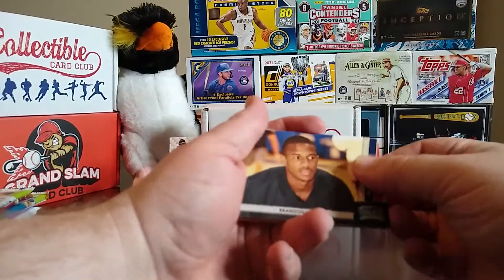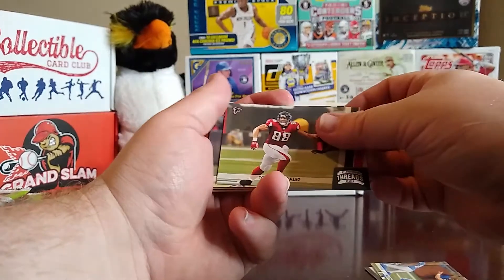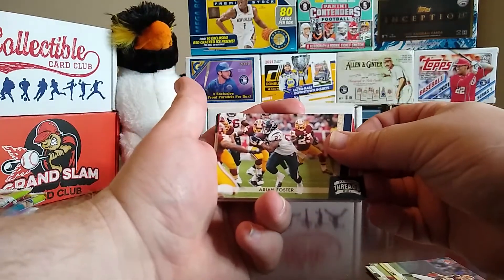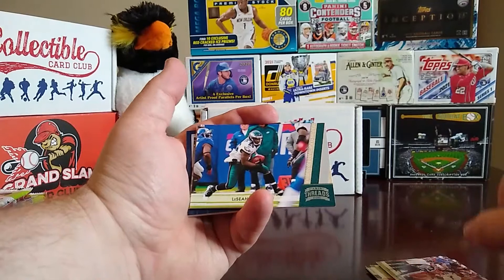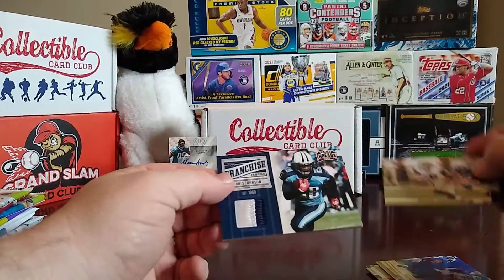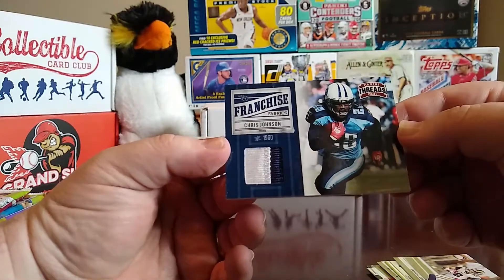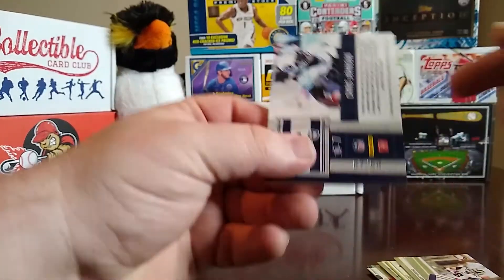From 2011 Panini Threads: a rookie of Brandon Harris, Matthew Stafford, Tony Gonzalez, Colt McCoy, Arian Foster, Josh Freeman, LeSean McCoy, Danny Amendola. And we've got a thick one — a Franchise Fabrics patch of Chris Johnson from the Titans. It's a nice little dual-color patch, and it is numbered 7 of 50. So not bad, nice little relic there.